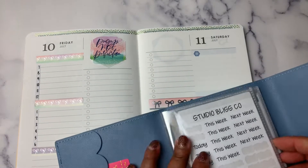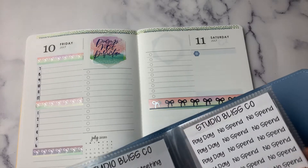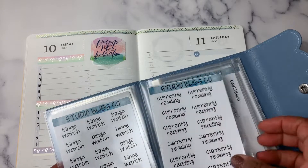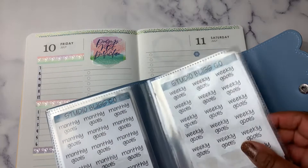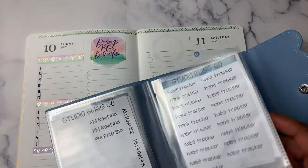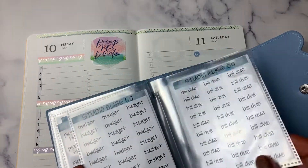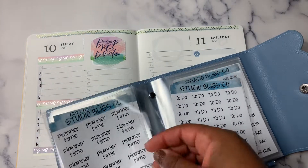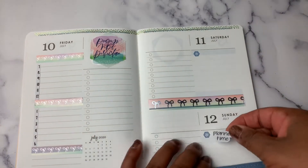Then I'm going to lay down some task stickers. These are all stickers that are available in my shop, Studio Bliss Co on Etsy, or www.studioblissco.com. This is Jen Plans — Jen Dufour — her handwritten font. So if you like her handwriting, you can get these stickers in my shop. I also do custom work. We will put down Planner Time on Sunday.